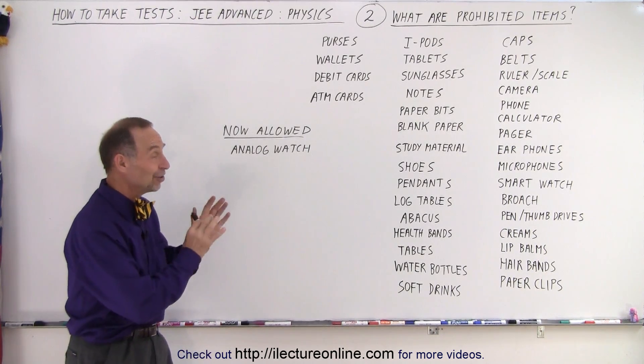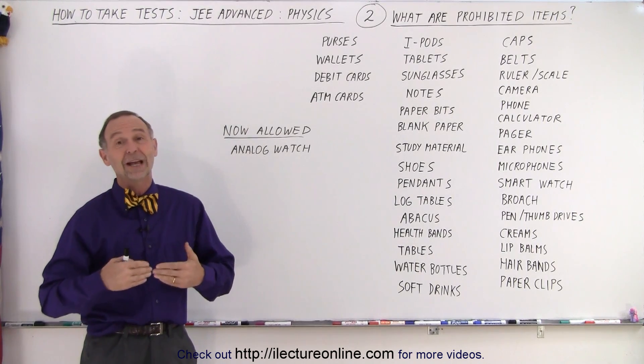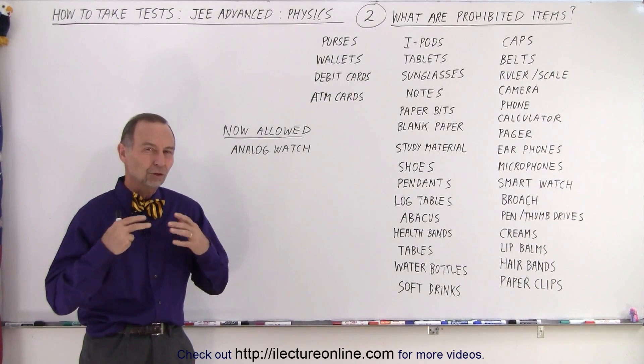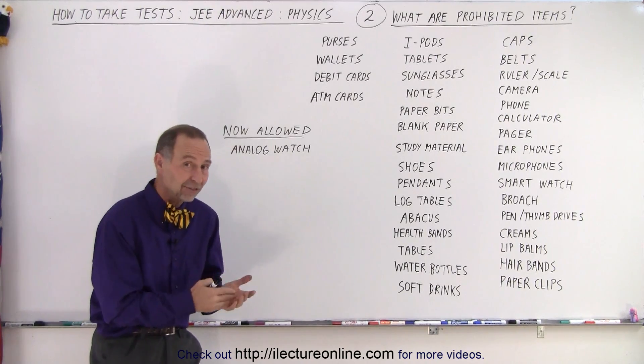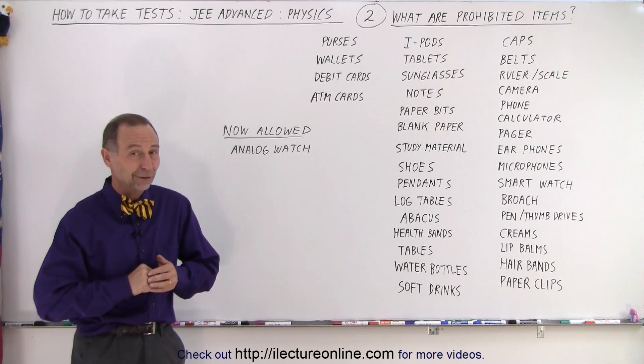And that is all about the JEE Advanced Test, which we're going to take a closer look at — learn how to prep, learn how to take the test, learn how to solve the problems, and learn the techniques to solve problems in general, because if you can do the JEE Advanced Test, you could do any test. And that's what it's all about. So stay tuned and we'll show you how to do that.